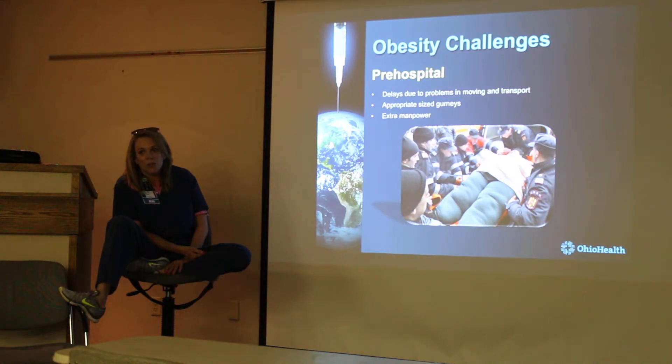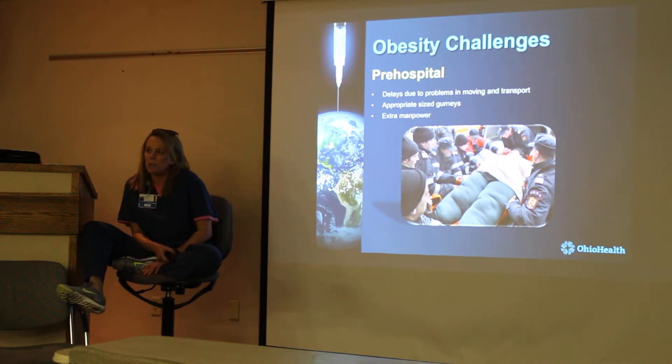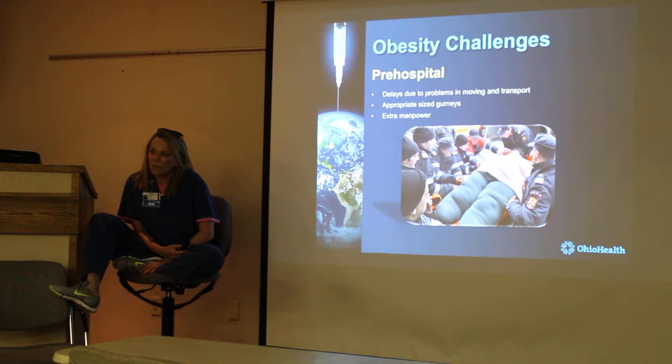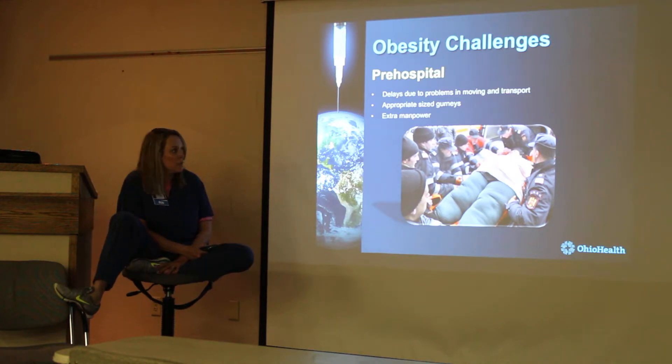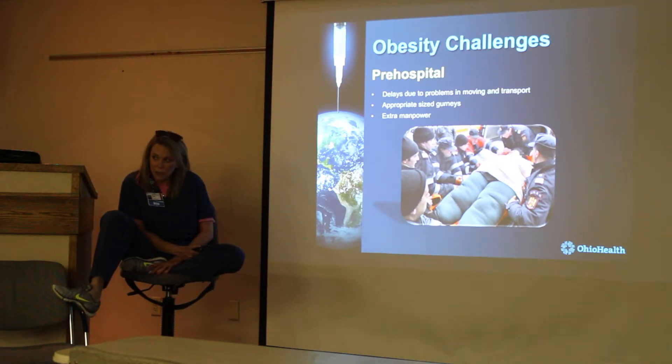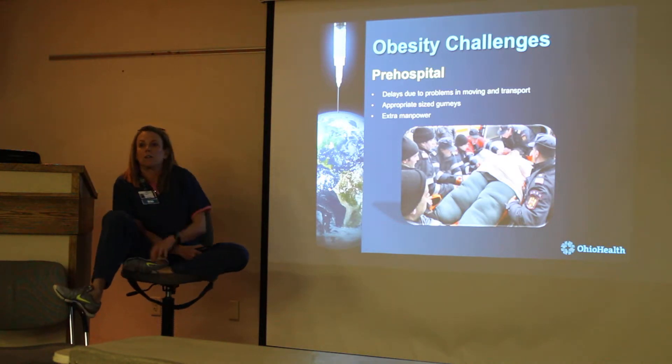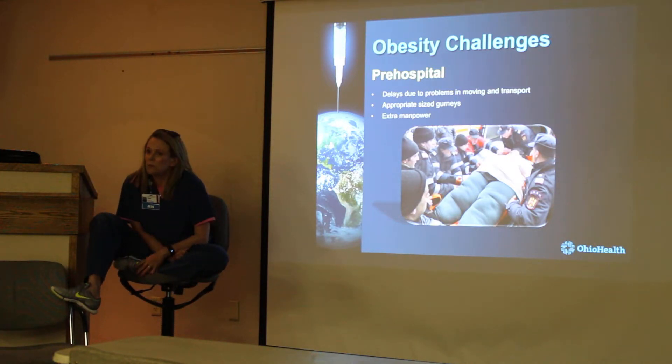Especially if you don't have a bariatric truck. You guys have a bariatric truck — your trucks will carry pretty large patients. We carry four. Is that what your structure is rated for? The new one coming in is rated higher than that, and it's also got the automatic lift.